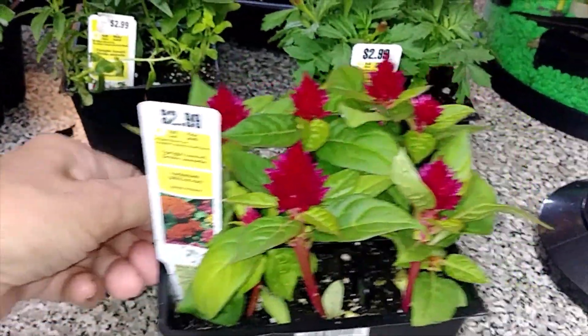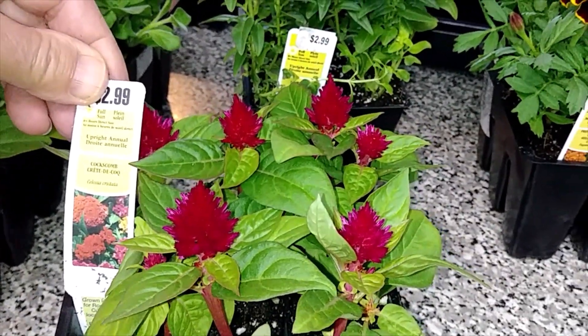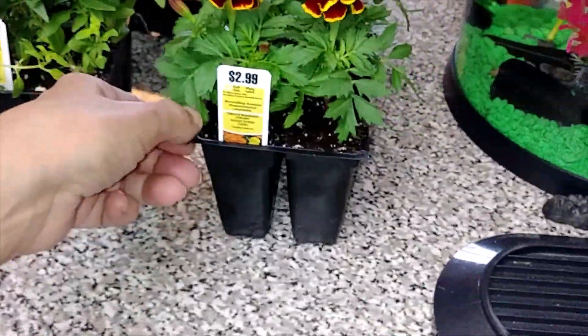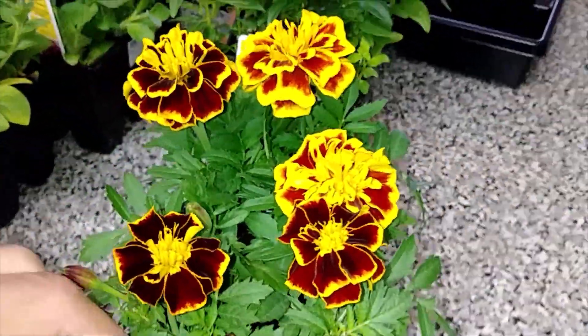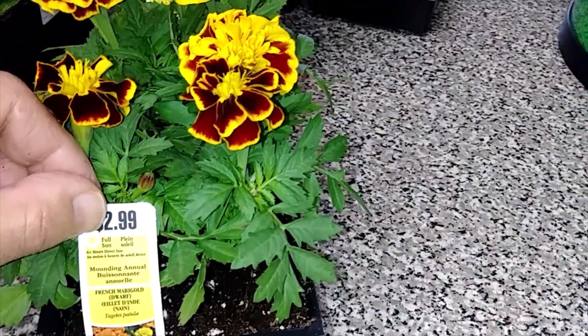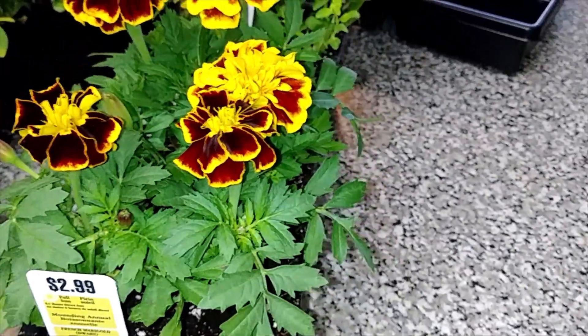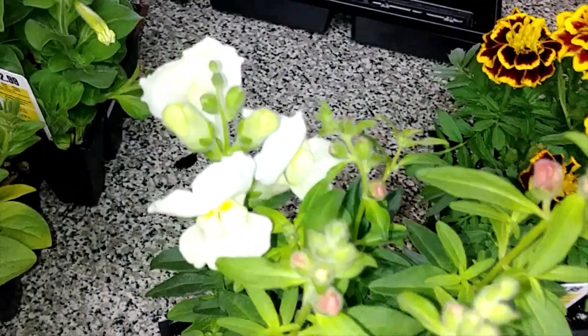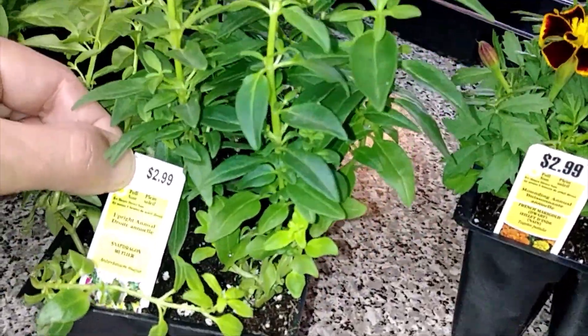Here we have some coxcomb, the marigolds, snapdragons.